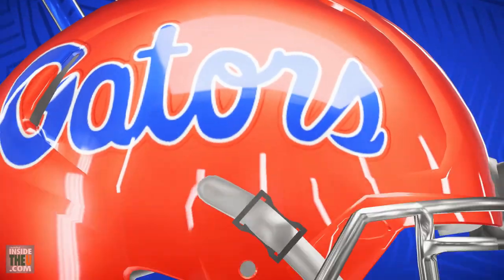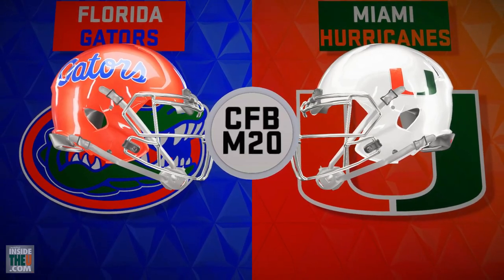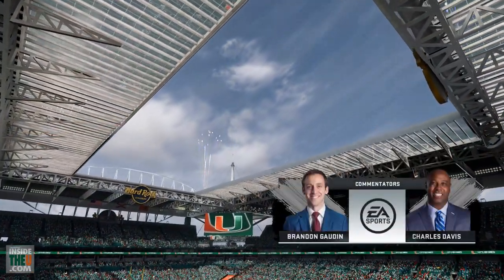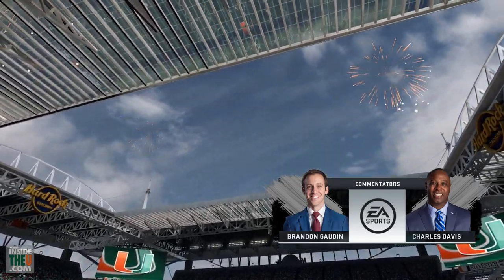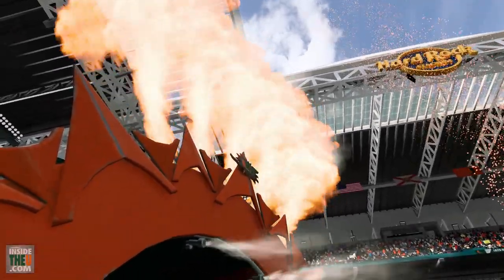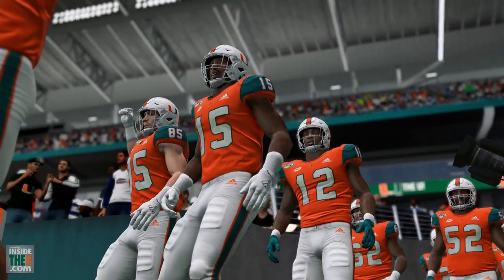Hey, what's going on everybody, it's Chris. Welcome to another simulation of the 2020 Miami Hurricanes — this time they're taking on the Florida Gators. Very curious to see how this is going to work out. First off, be sure to hit the like button and subscribe, it helps out a ton. Definitely want to get the word out about the Miami Hurricanes and what we're doing with simulations around college football.